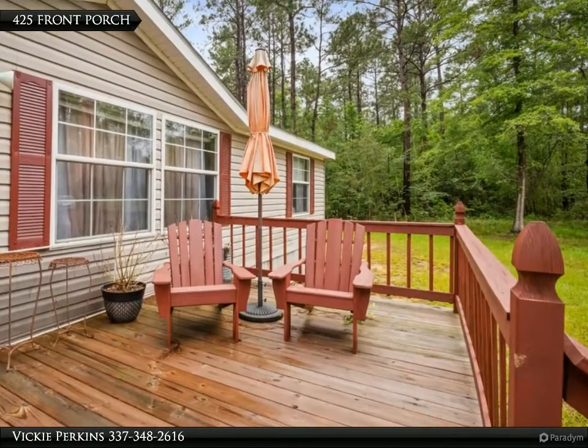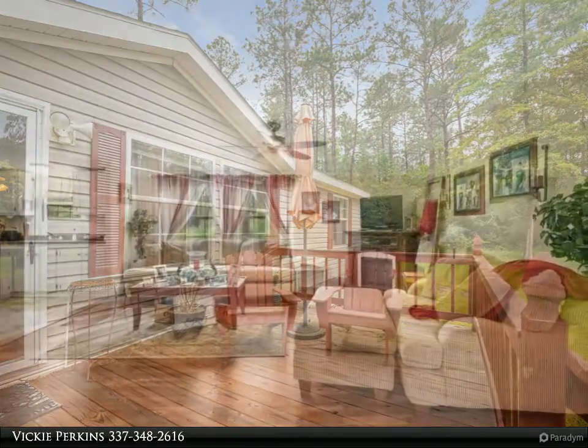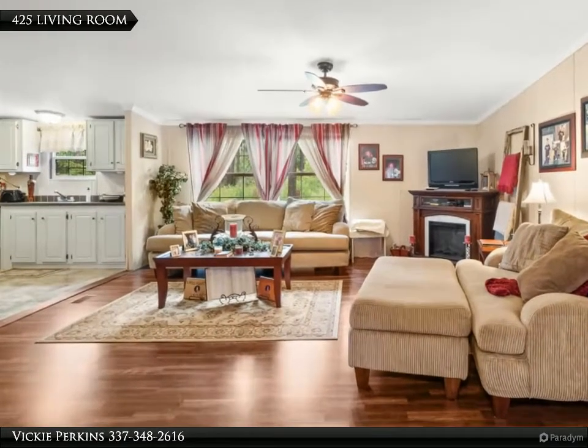This home has unlimited space with three beds and two baths, plus a roomy kitchen with tons of cabinets and storage. The huge living room has space for the family to relax and entertain.